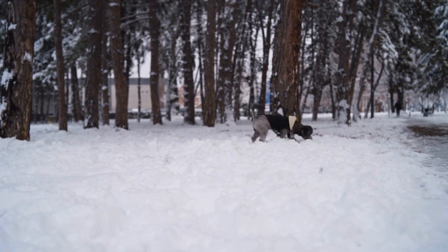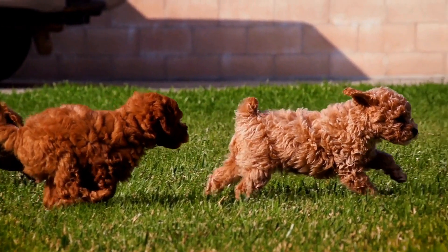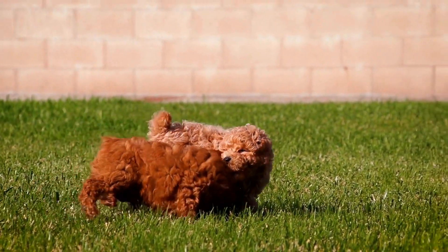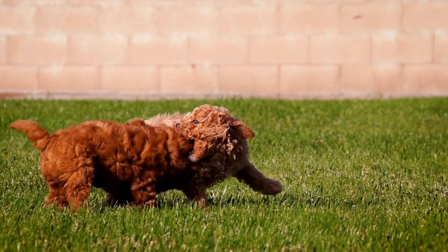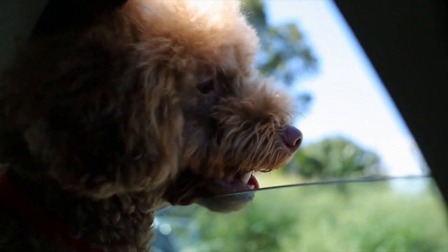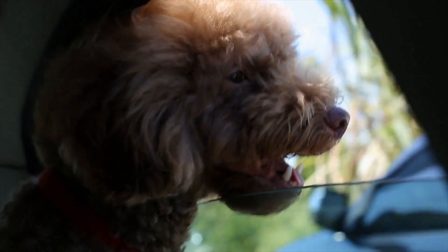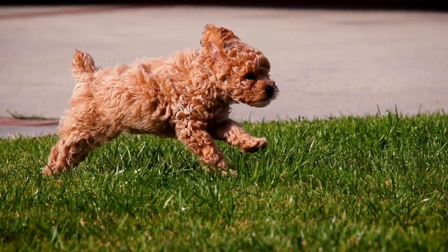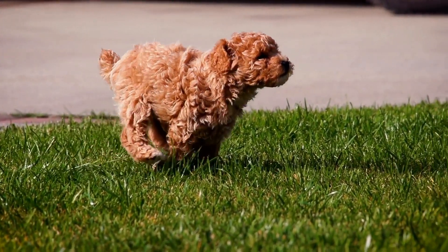Regardless of your poodle's age, size, or activity level, there are several key nutrients that should be included in their diet. These include protein, carbohydrates, fat, vitamins, and minerals. Protein is essential for building and repairing muscles and should make up a significant portion of your poodle's diet. Good sources of protein include chicken, turkey, fish, and eggs.